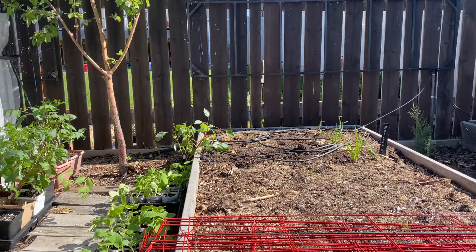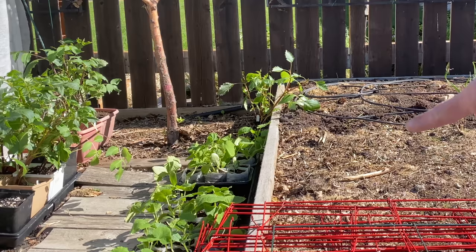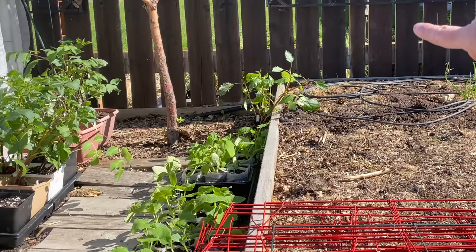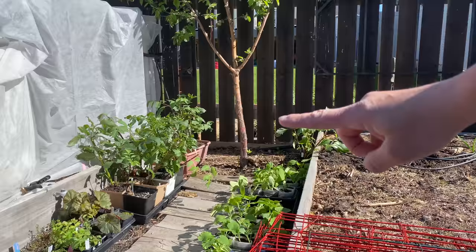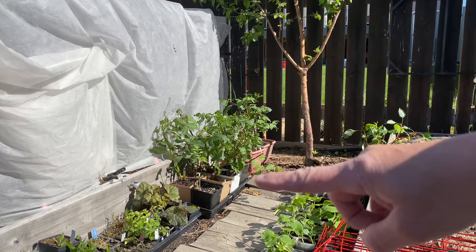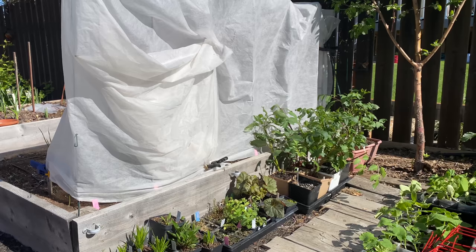Onto what else is growing — I have potatoes planted at the back of this bed; I did a video on that. Down here I have various types of squash — winter, summer, pumpkins — growing just in pots, waiting to get planted out. A whole bunch of dahlias waiting to get planted out, begonias, some herbs, some liatris, some rudbeckia down there. And this giant ghost covering is my cucumbers.